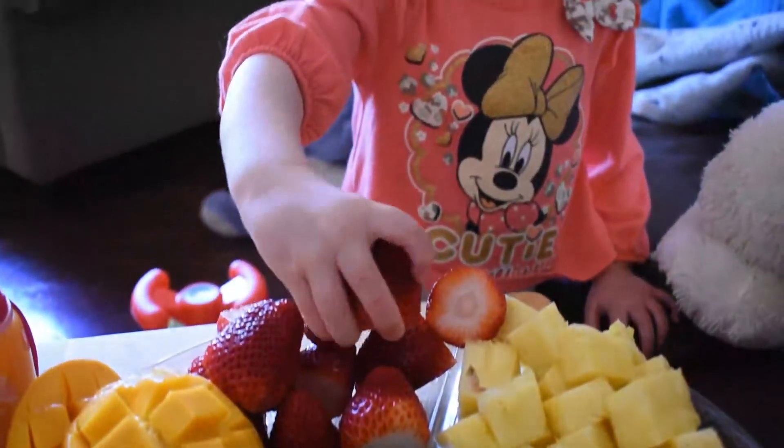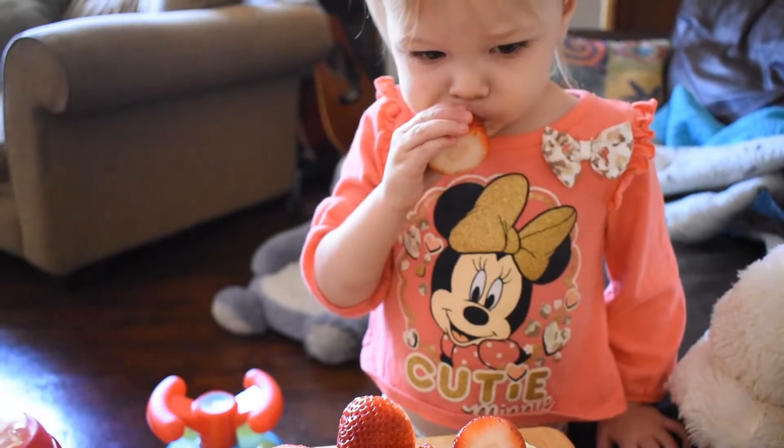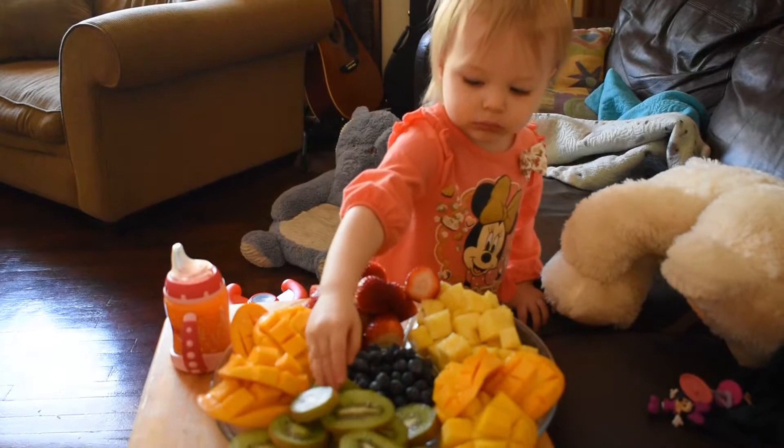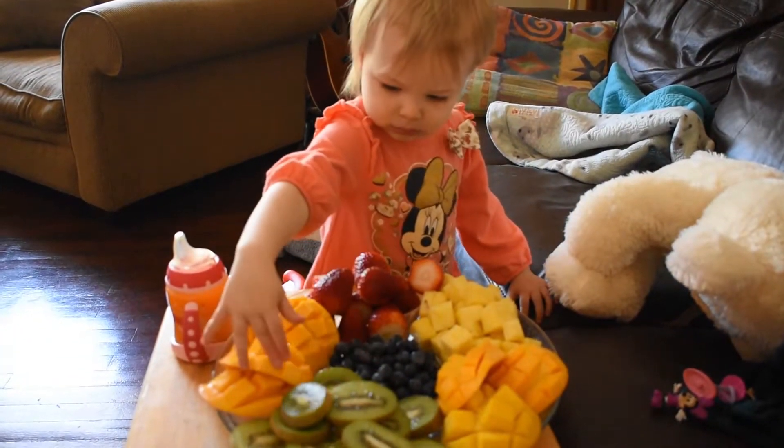This fruit platter is quite big, and Amelia did eat a lot of it, but Rudy and I picked off of it here and there, so she wasn't the only one eating it. So be sure to make a plate according to what your child can manage to prevent food waste.